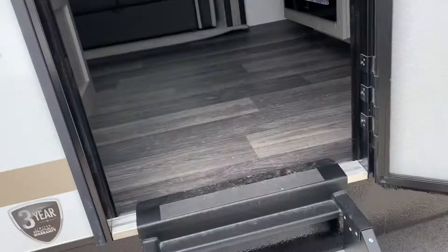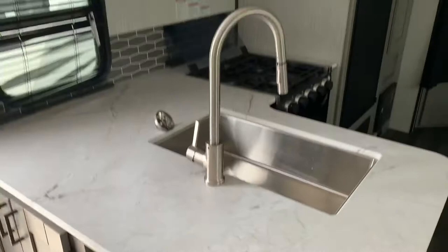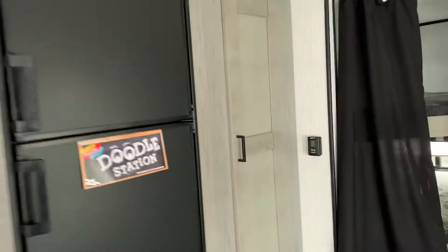Stepping up into our camper with our sturdy little handle, we're going to see the entertainment center with fireplace, our couches, dinette, sink, kitchen area, with our fridge and pantry right here.